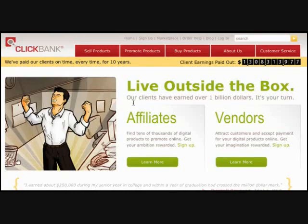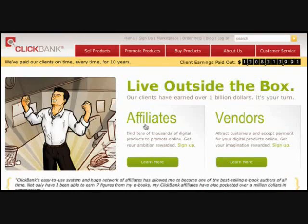That's one side to ClickBank. The other side is being an affiliate. As an affiliate, you can sign up for free and look through all the products that people have on ClickBank and promote them in exchange for a commission.